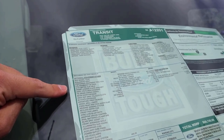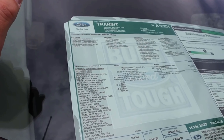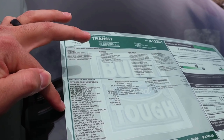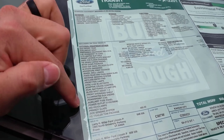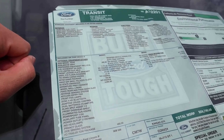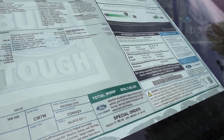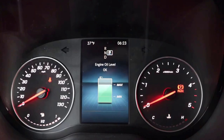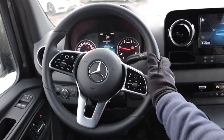Here's the window sticker on this Transit. Like I said, this one was a custom order with some interesting options added to it. It's pretty much fully loaded other than the fact that it doesn't have leather seats. You can see all of the packages and the pricing — the base price and total price is just under $60,000, at $58,700.